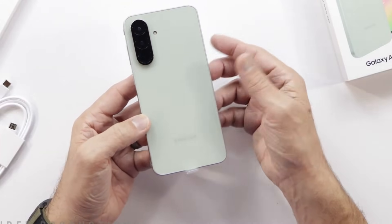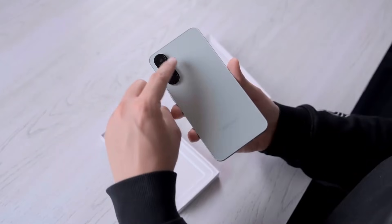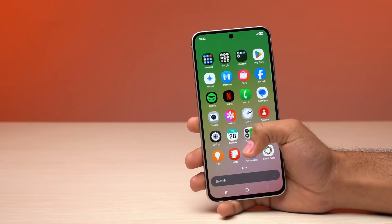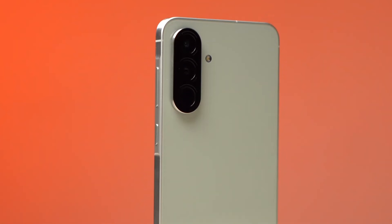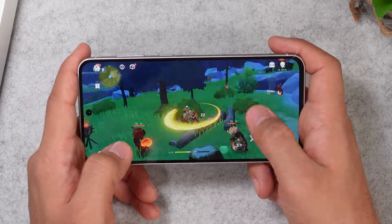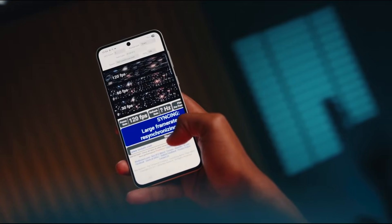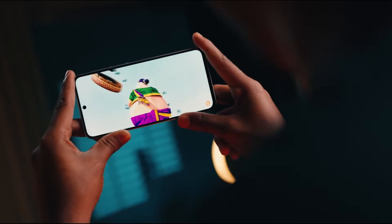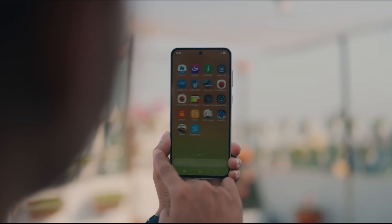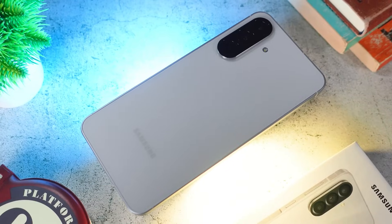But here's where things get wild: the Galaxy A57 supports 45W wired charging. That's faster than what Samsung's rumored S26 will offer — a mid-range phone outperforming a flagship in one of the most practical aspects. Charging says a lot about Samsung's strategy. Add a 5,000mAh battery that easily lasts a day and a half under medium use, and you have a device that's hard to ignore. IP67 water and dust resistance is also included.